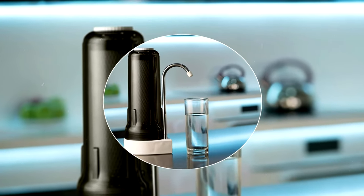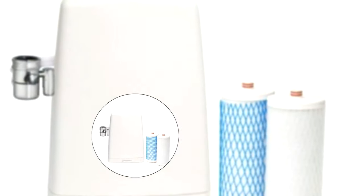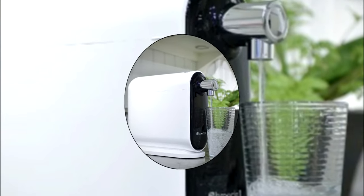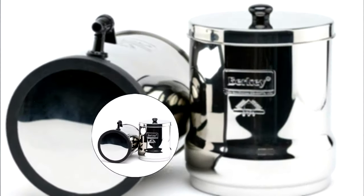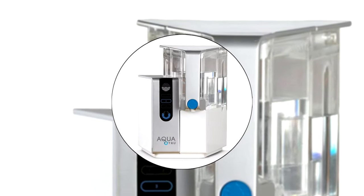Countertop water filters are an obvious investment for anybody looking to have instant clean water without having to buy it. Water filtration systems look to eliminate contaminants from being in your water. These can heavily impact taste and also affect your health. We consider quality, features, and value when narrowing down the best choices possible and bring you our top five countertop water filters.